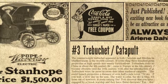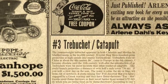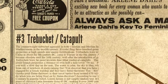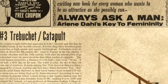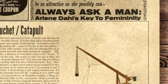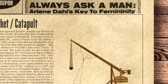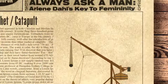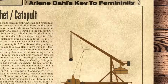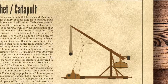At third place we have the Trebuchet. The counterweight trebuchet appeared in both Christian and Muslim lands around the Mediterranean in the 12th century. It could fling 300-pound (140-kilogram) projectiles at high speeds into enemy fortifications. Trebuchets were invented in China in about the 4th century BC, came to Europe in the 6th century AD, and did not become obsolete until the 16th century — well after the introduction of gunpowder. Trebuchets were far more accurate than other medieval catapults and could launch projectiles a distance of over half a mile — more than 750 meters.